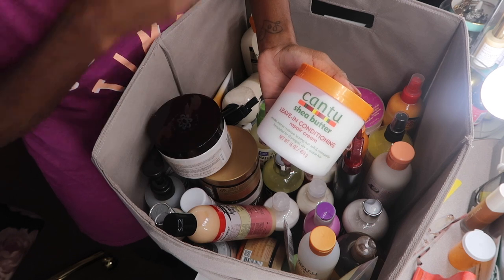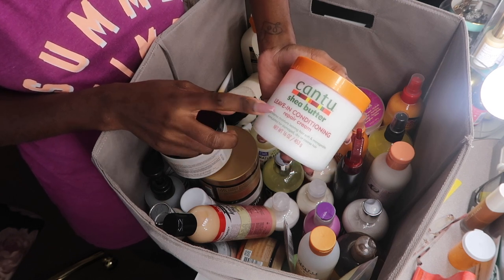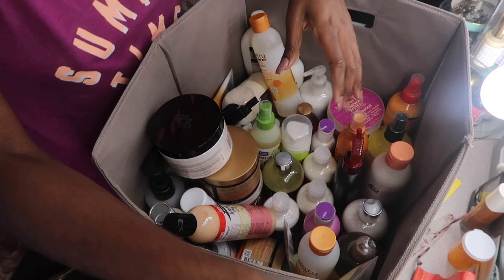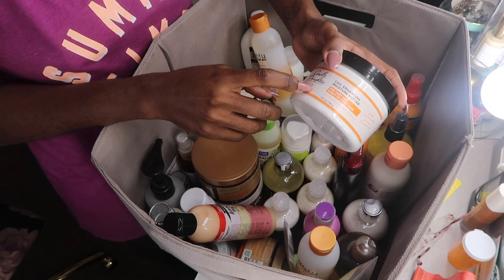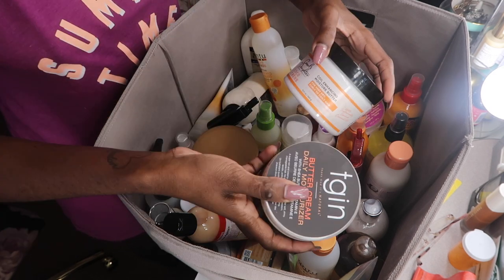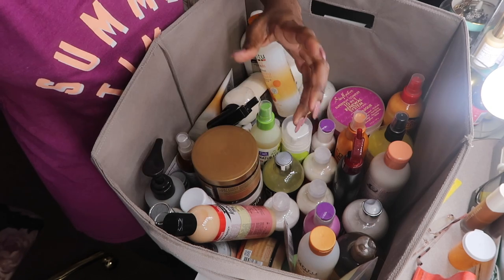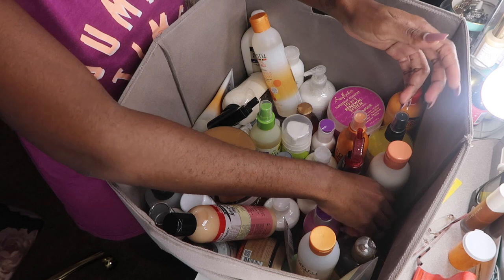I'm definitely going to keep this. Recommendations from my girl who works with products — I'll post her link down below. London is almost four years old so I definitely have to keep a leave-in conditioner, and the Cantu line does wonders on her hair. Definitely keeping that. This one I just recently bought — it's the Carol's Daughter Quai Moisture Butter Moisturizing Butter. I love the TGIN but I also wanted to try something else, so I'm going to keep all her moisturizers together.